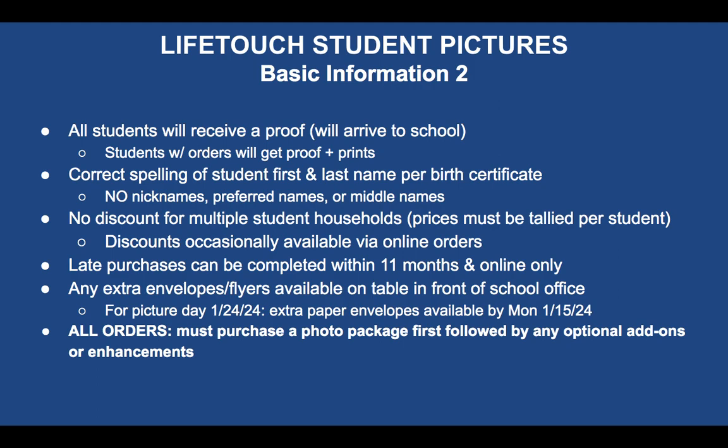If you're ordering online, there are discounts sometimes available which can help you, but for paper envelopes that's not the case. For late purchases — if you change your mind after seeing the proof and want to get it — you can do that. You have up to 11 months, but it must be done only online; no paper envelopes for that.